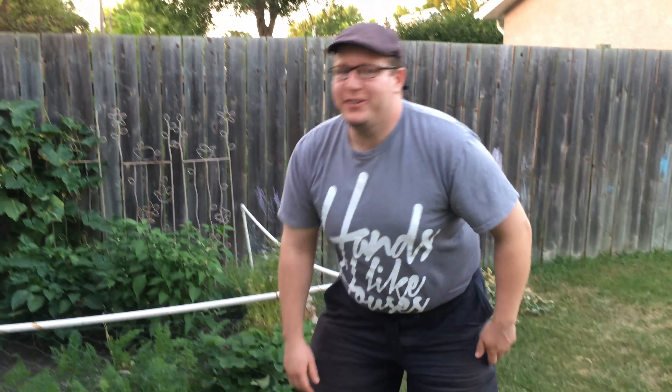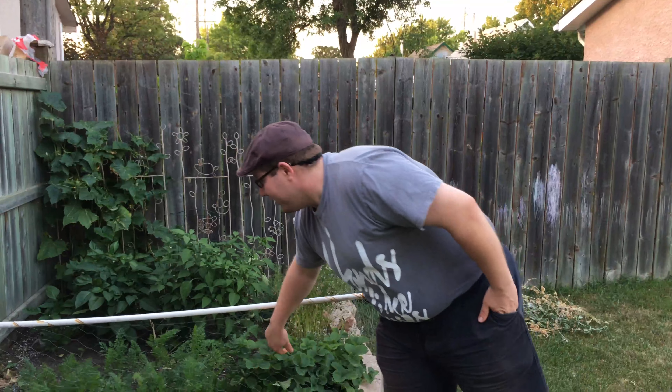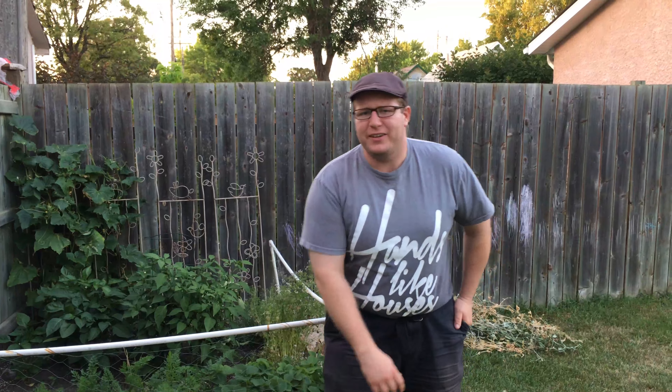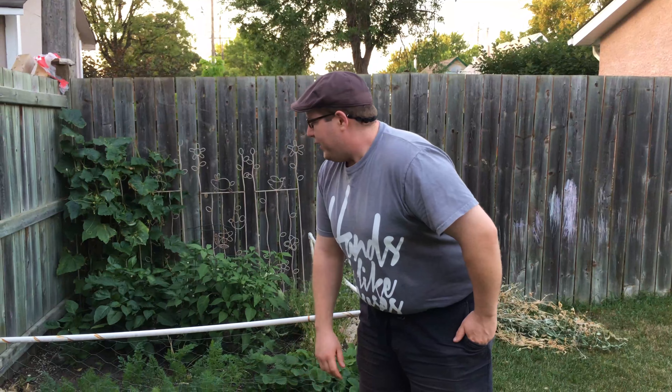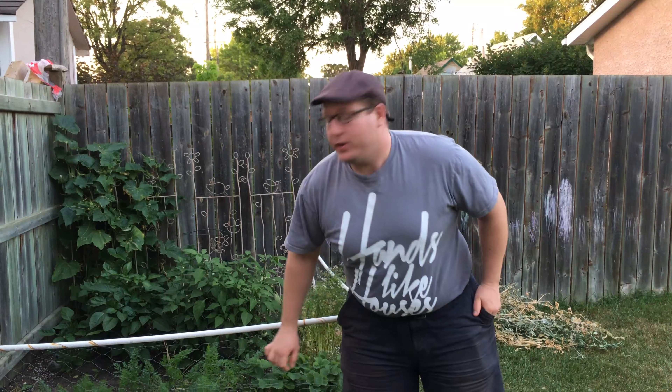Now, as you can see, we have a really ghetto PVC pipe and chicken wire setup here to keep all the pesky rabbits, squirrels, foxes, whatever else you don't like getting in your garden. It sometimes works.